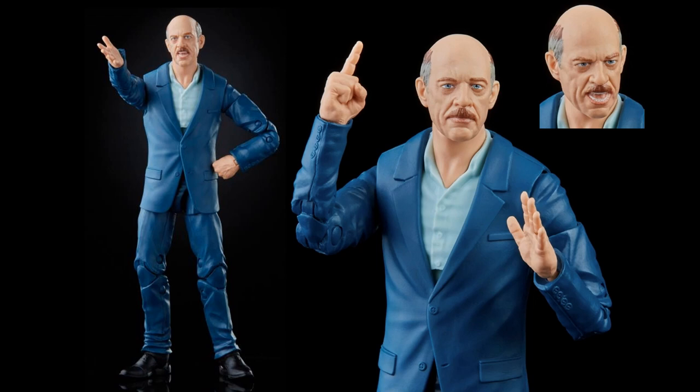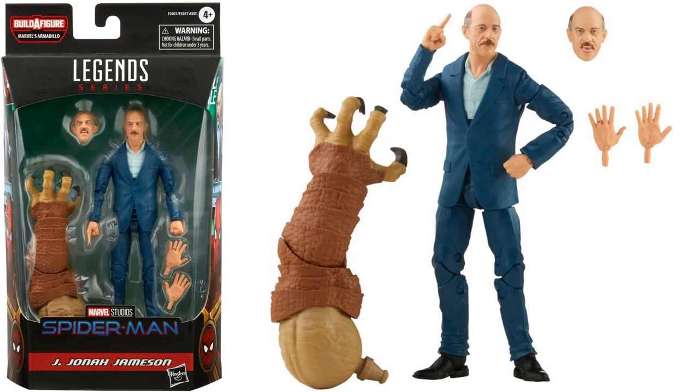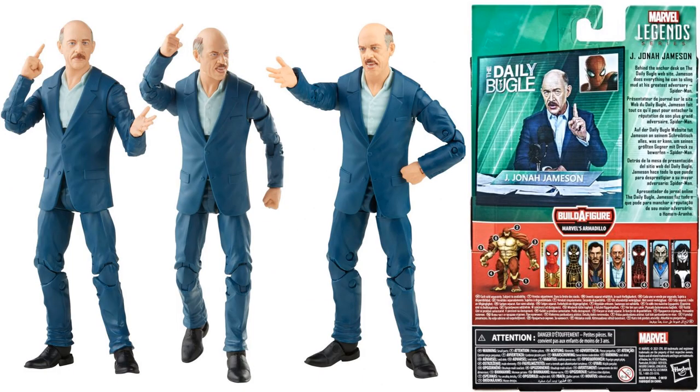Then we got JK Simmons as J. Jonah Jameson again, which is exciting since he was in the Sony universe and now he's in the MCU universe — so this is definitely the first crossover we got with an actor. He comes with two different head sculpts: one mouth open, one mouth closed; a pointing hand, open hand, and fisted hand. He also comes with Armadillo's left arm. You can read up on J. Jonah Jameson's bio on the back of the card.